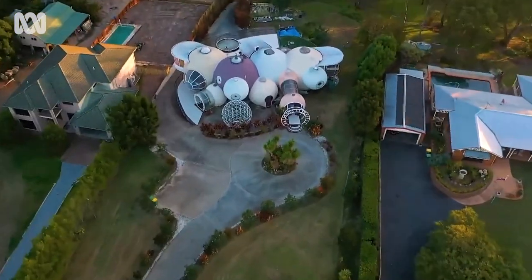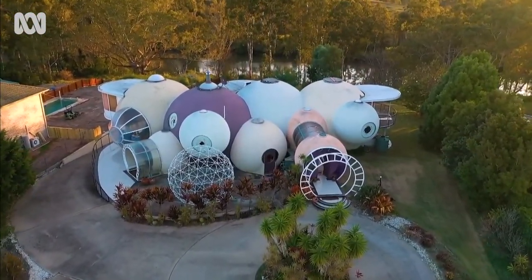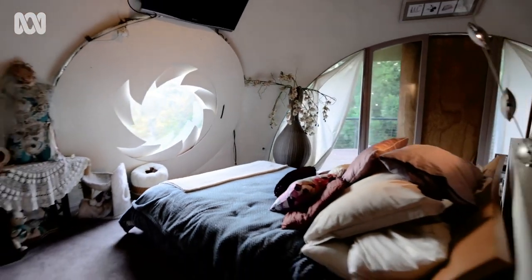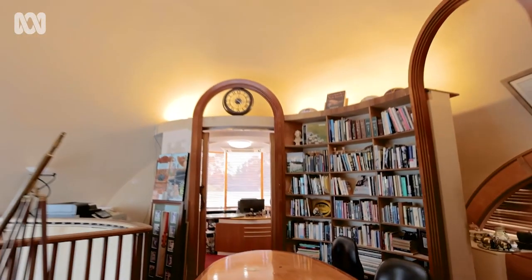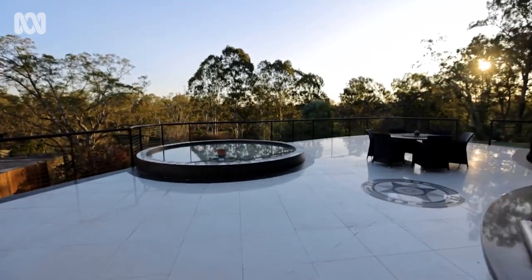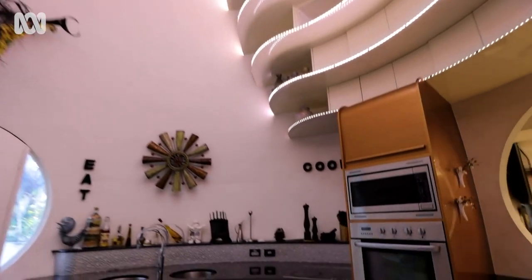There are 11 domes ranging from 4 metres diameter to 8 metres diameter, and they're all welded together to give you the flow through the house. It's about 16 rooms and 1,050 square metres of floor space over three levels, which is about four houses. Most of the ceilings here are four metres plus, and the spaces just flow on from one to the other.